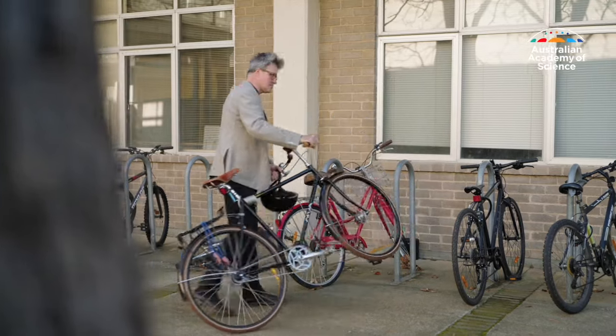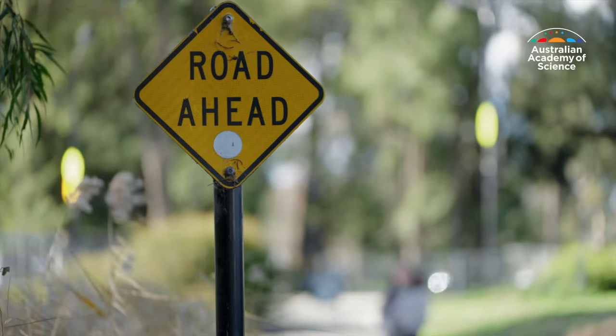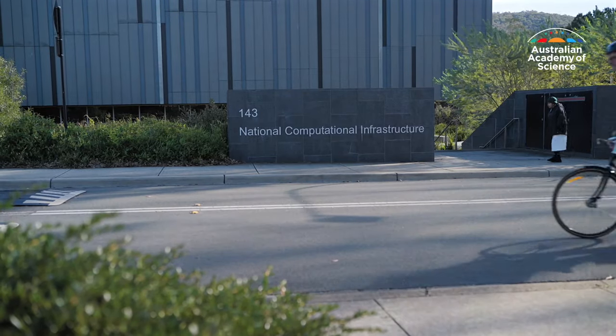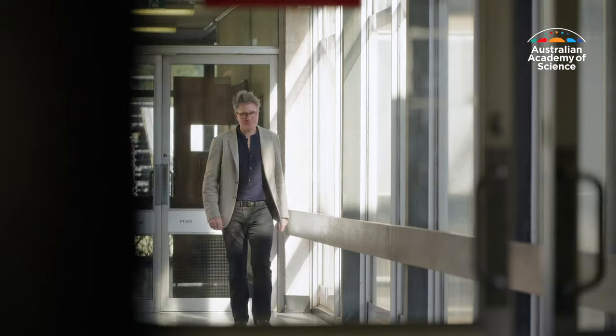Born in London, Professor Moresi moved to Australia more than 25 years ago. Today he's based at the Australian National University, which is also home to one of Australia's most powerful supercomputers. It is the national university, which makes it a little bit special. And although we can access computers from anywhere, we can also access the people — we can talk to people. There's a natural collaboration that develops with other people who you run into.